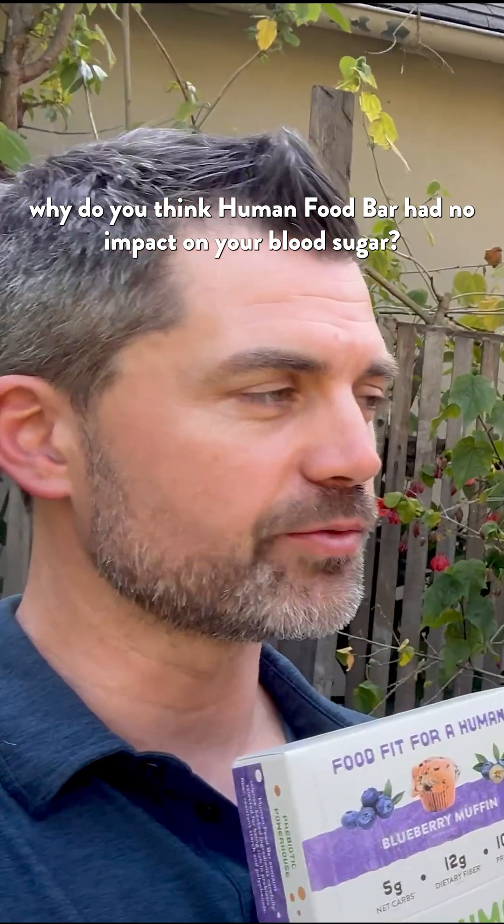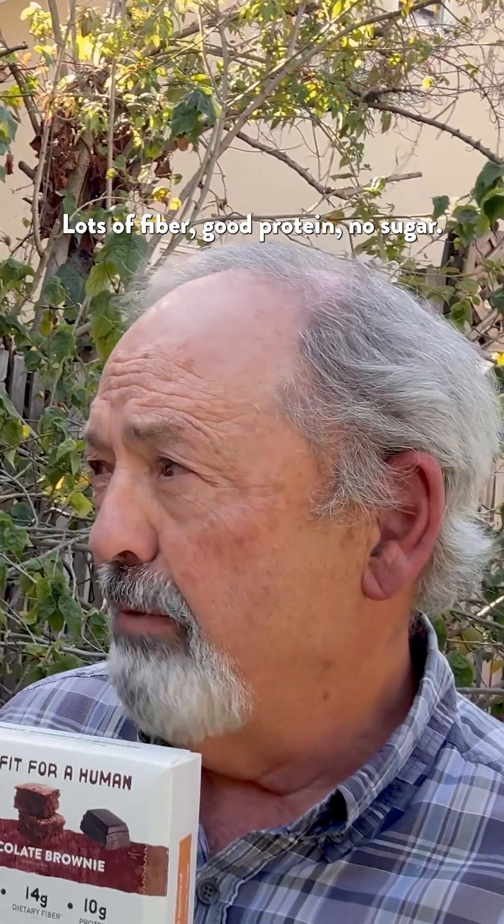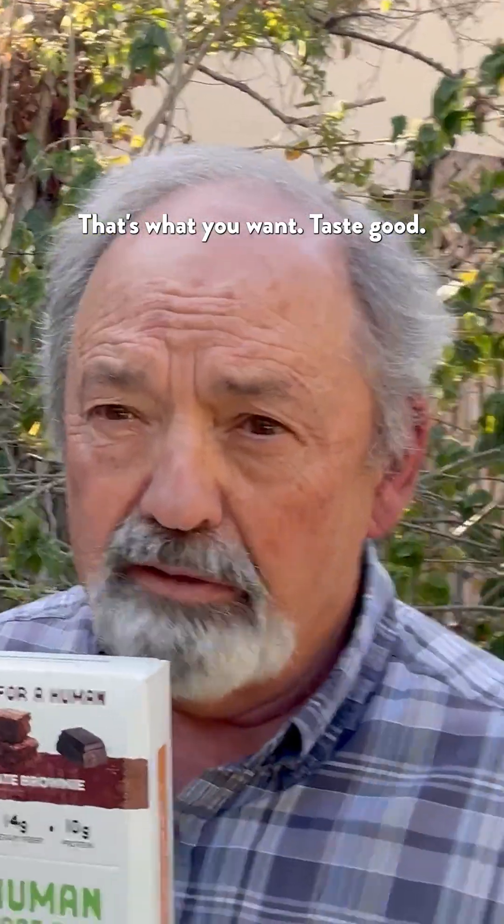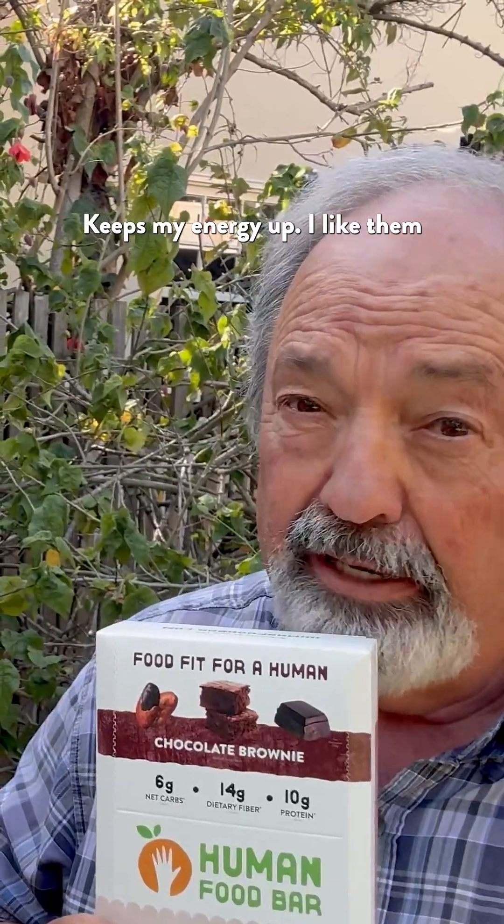Why do you think Human Food Bar had no impact on your blood sugar? Lots of fiber, good protein, no sugar — that's what you want. Tastes good, keeps my energy up. I like them.